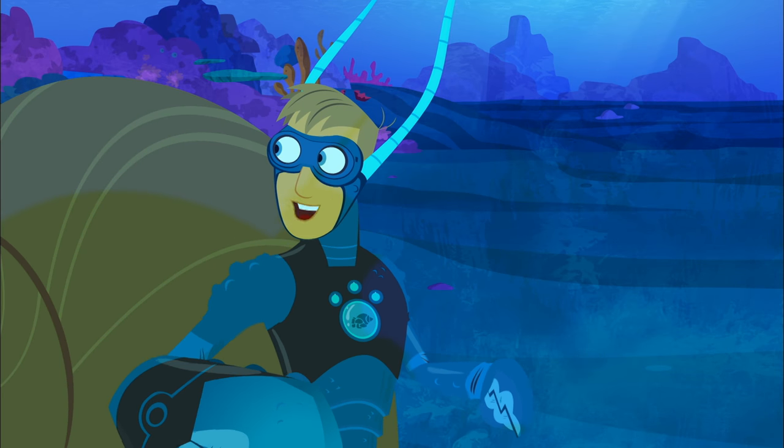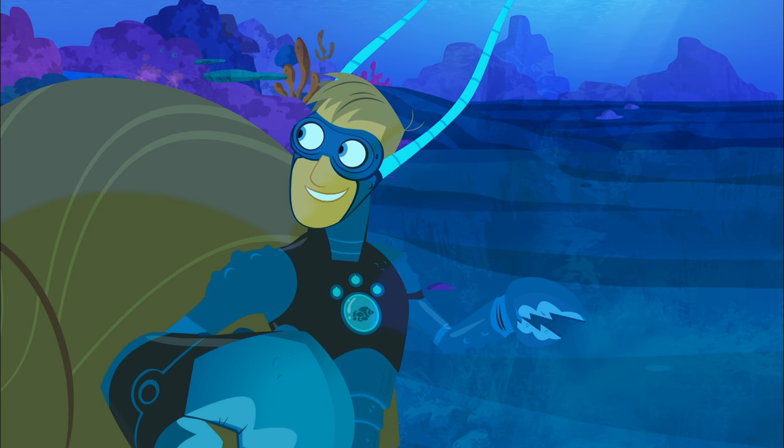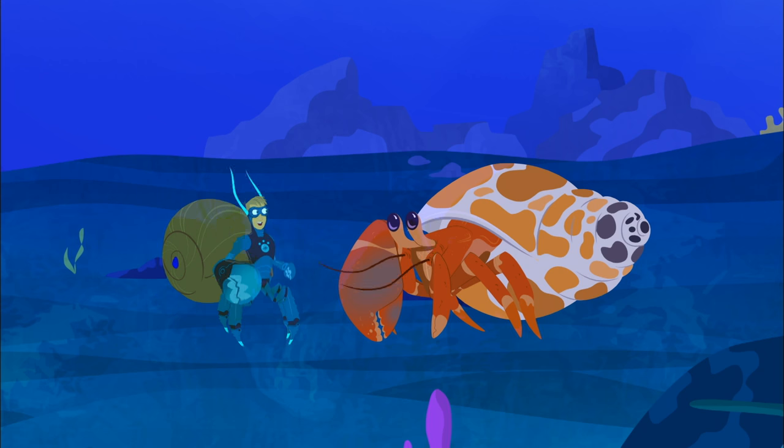Hey Chris, check it out. Hermit crabs use their claws to battle over territory. Woo-hoo, nice move.